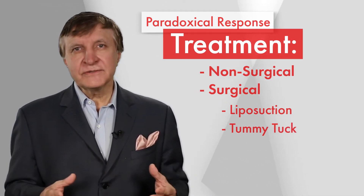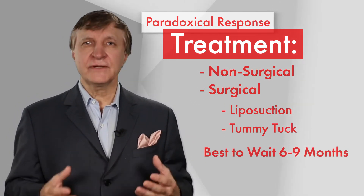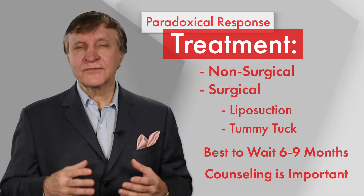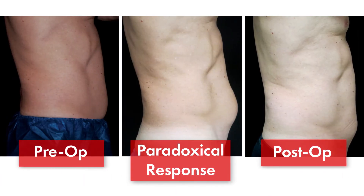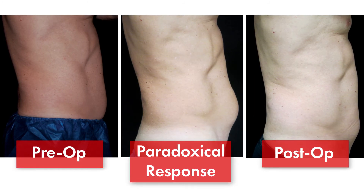The surgeons learned that it is best to wait about six to nine months after the paradoxical fat appears to treat it, so the tissue can truly soften. Counseling, of course, is very important in the preoperative and in the postoperative period. All of these patients reported good aesthetic results and satisfaction in the end.